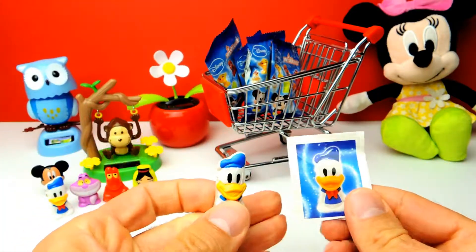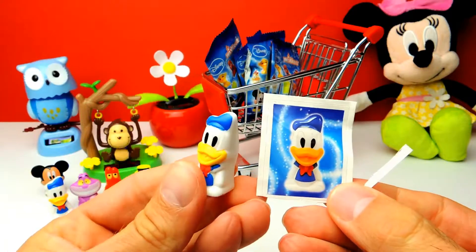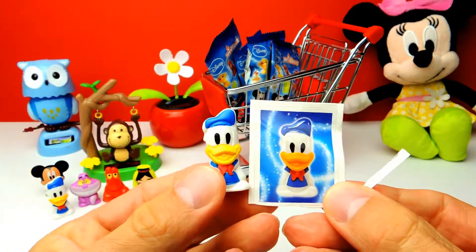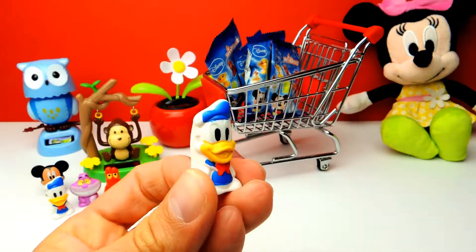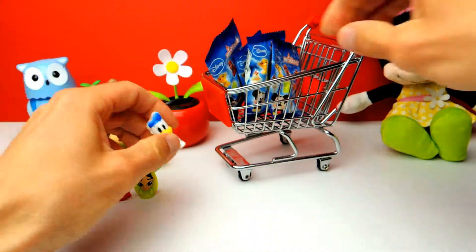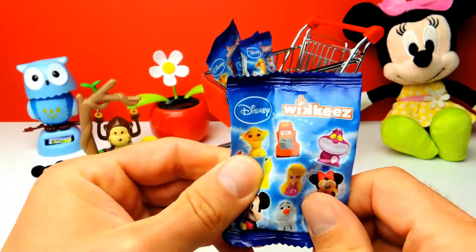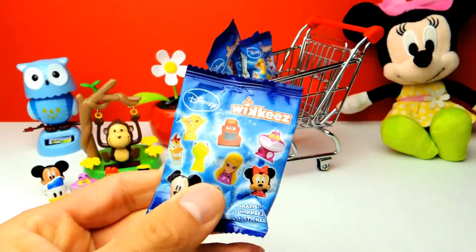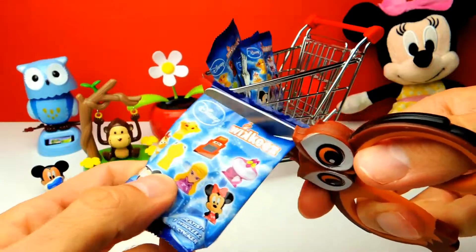It looks like we got our first duplicate. We got Donald Duck again, so we have Donald Duck twice. But you probably know that on this channel we open lots of these blind bags and I already have all of these toys in my collection. I probably have maybe 10 or 20 of these Donald Ducks, but also of all other toys. So that's not that bad.